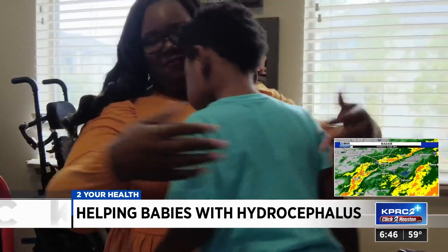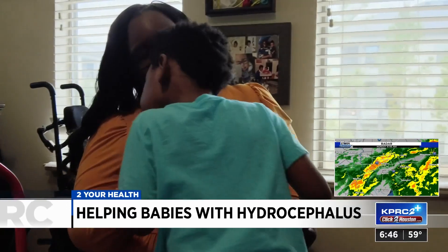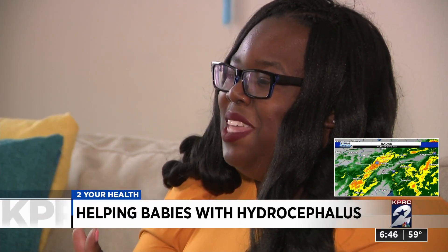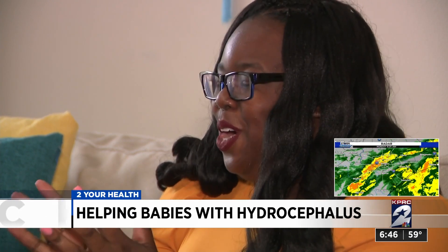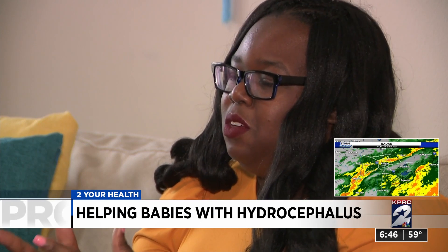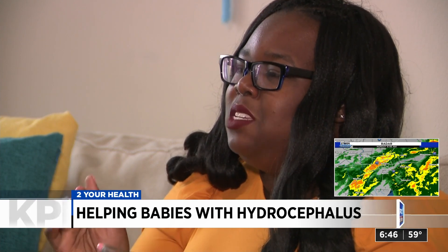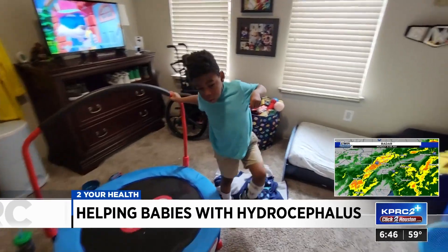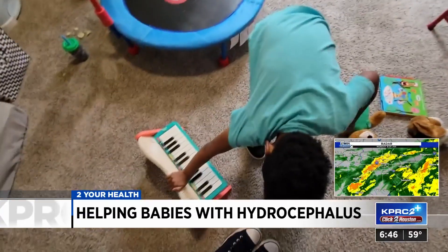Aries' mother hopes the study he participated in with Dr. Shah can improve the odds for all kids born in his situation. She says had the cap been ready for daily use and intervention, Dr. Shah would have been able to determine what the appropriate intervention was for Aries, as opposed to guessing what would work and what would not work.